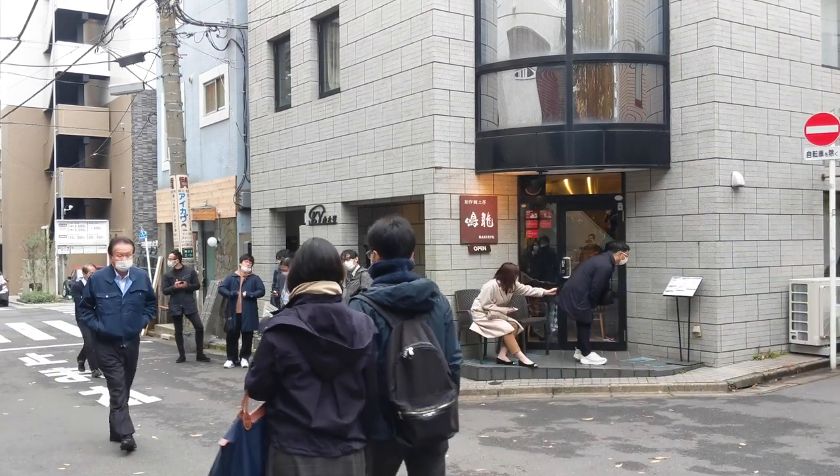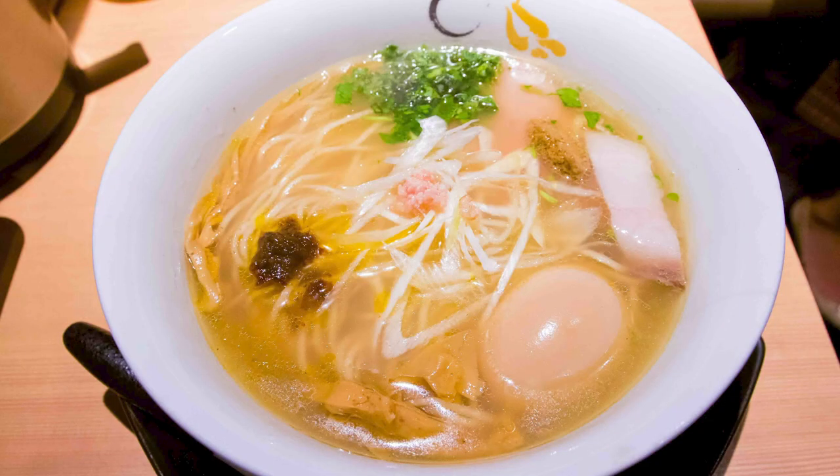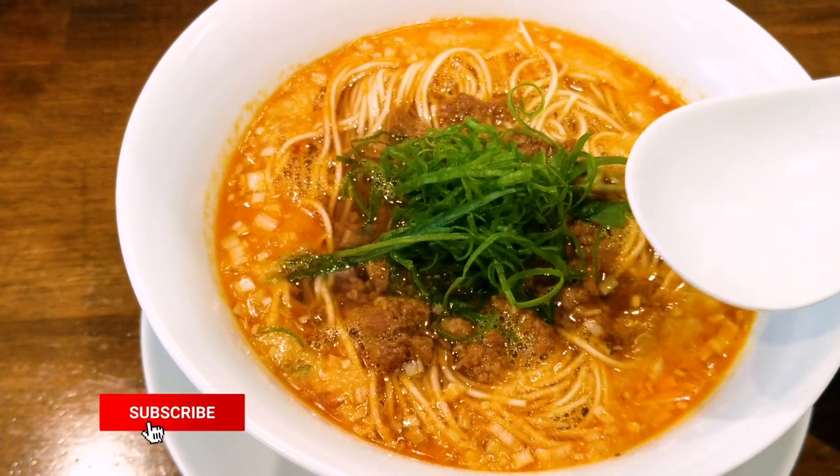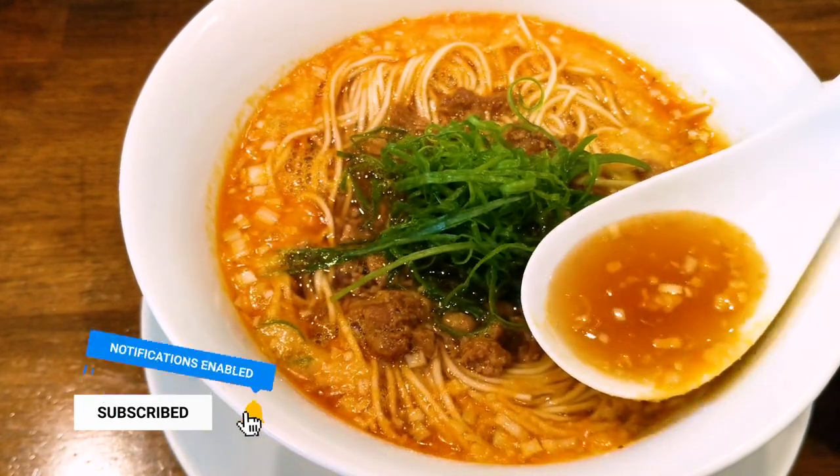Let me know in the comments below — from the three, which do you want to eat the most? We've got Tsuta, Nakiryu, or Soba House. I hope you all enjoy this video, and if so, please hit that like button and feel free to subscribe. This is Frank from 5am Ramen, reminding you that Tokyo is the only city in the world where you can have fantastic ramen at 5am. Thanks so much for watching.